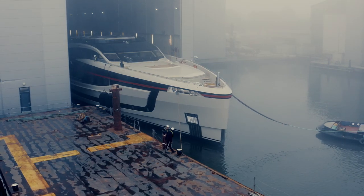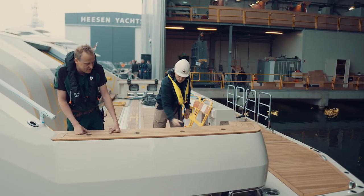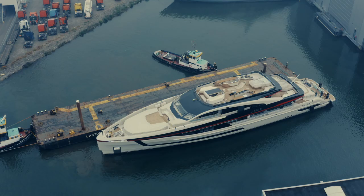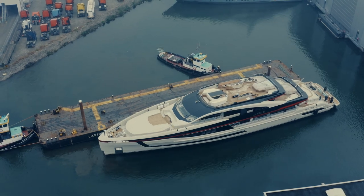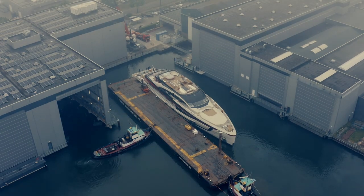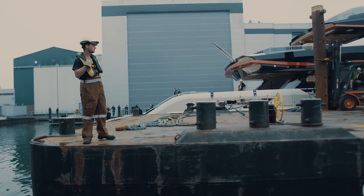With great precision we took her out of the shed and connected the vessel to the tugs for better control. With two tugboats we pushed her to the area between shed number 10 and shed number 1 from the Hazel Shipyard.